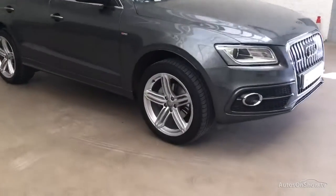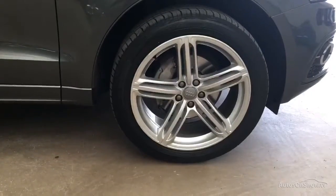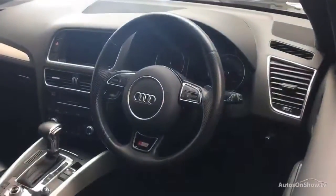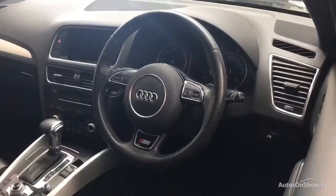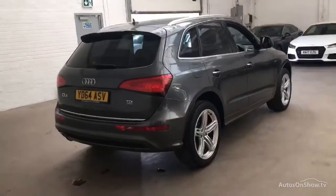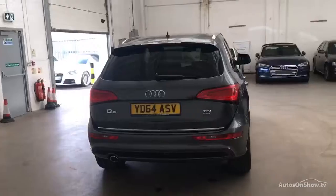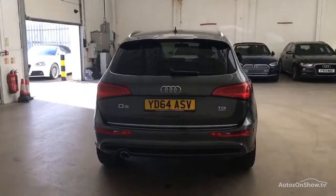What it takes to become an approved used Audi: before reaching our forecourt, every pre-owned Audi we receive has to go through six independent background checks, completed with a full service history provided. Each car is subject to a stringent 145 separate mechanical, interior, and exterior inspections. Only when it has passed all of these will it move forward.